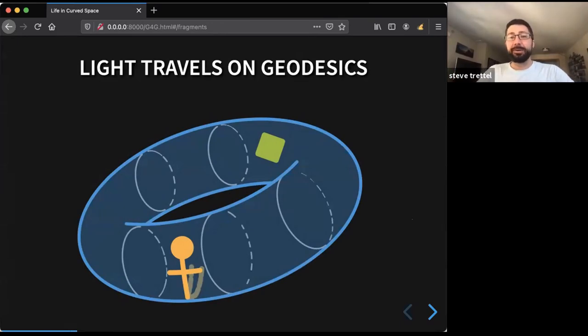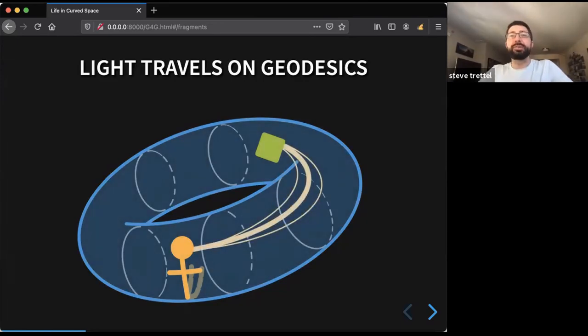More generally, if space were curved, the natural generalization of a straight line is a geodesic. If you tried to write down classical physics in curved space, the natural analog is that light travels along geodesics — locally the shortest path, just like straight lines are the shortest path in flat space. Think about me as a little orange sticker person on the surface of a two-dimensional torus, wanting to look at a green diamond. I look in the direction of the geodesic — the locally shortest path — and light curves along the surface to reach the diamond.